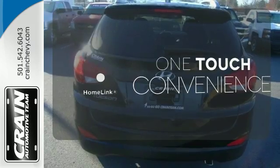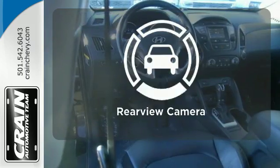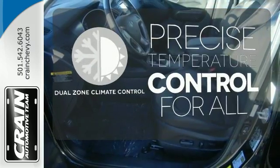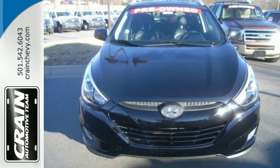With Homelink, one touch makes your arrival as welcoming as if you'd never left. Hindsight is 20-20 with a backup camera. No one will complain about the temperature with dual zone climate control. Take to the road in this impressive Tucson today.